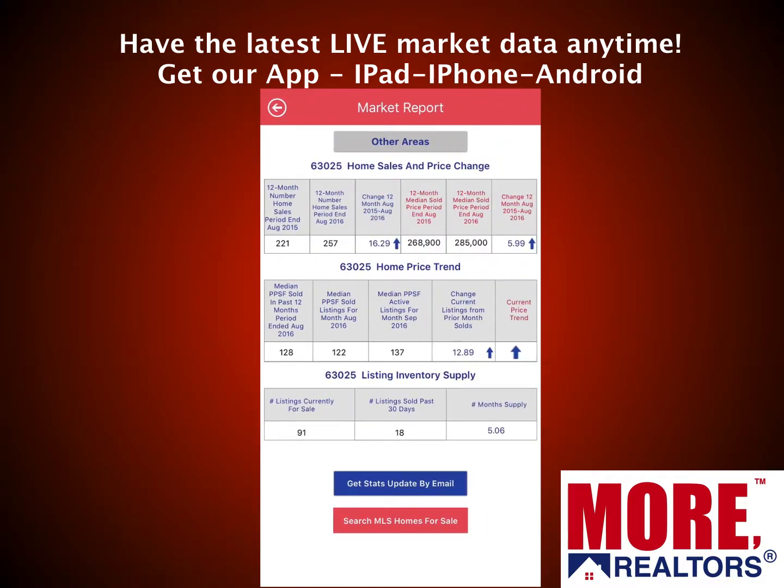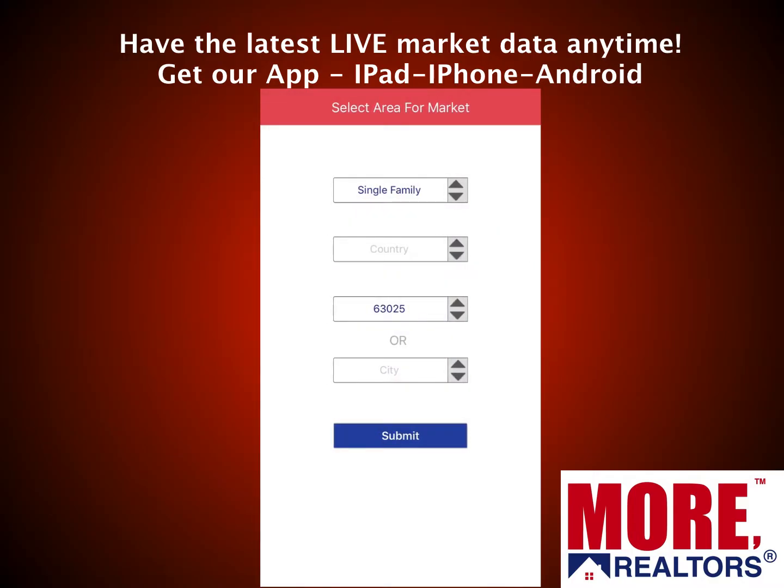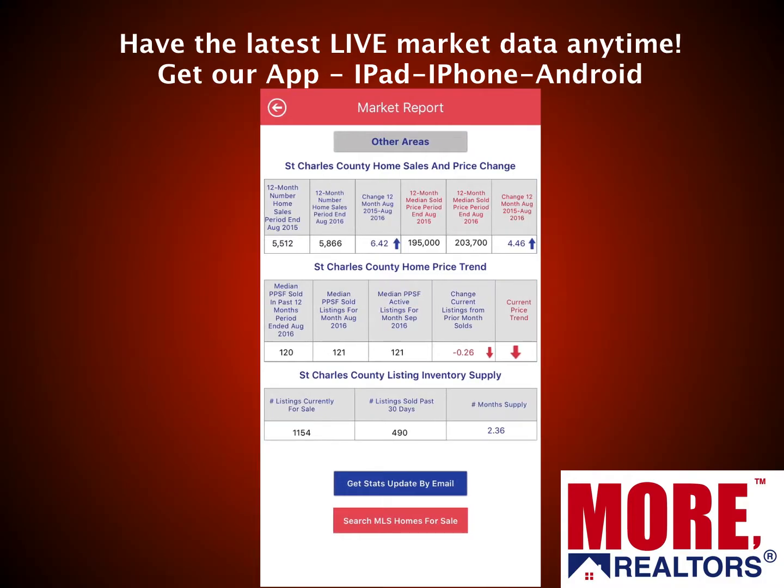It'll include home sales, home prices, and inventory. You can also look up other areas for condo pricing or single-family home pricing. You can search by city, zip, or county. There's not a better tool out there — we created this from scratch, so we're the only real estate company that has it. You can also search for homes for sale from there as well.